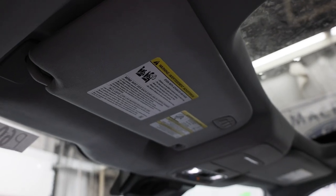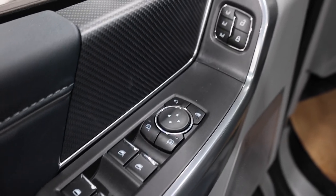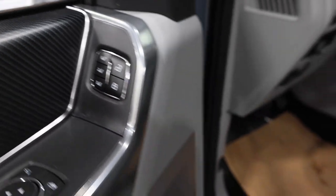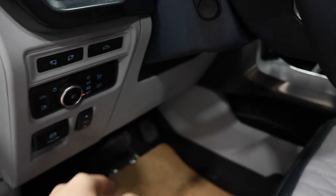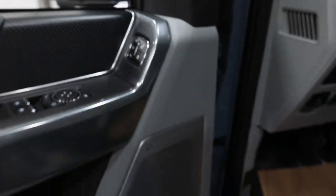The door panel is beautifully stitched leather throughout in that Admiral Blue color, with all your power controls for windows, locks, and mirrors. We also have three-way memory that works not only for the driver's seat but also the steering wheel and pedals — everything is power operated with memory function.